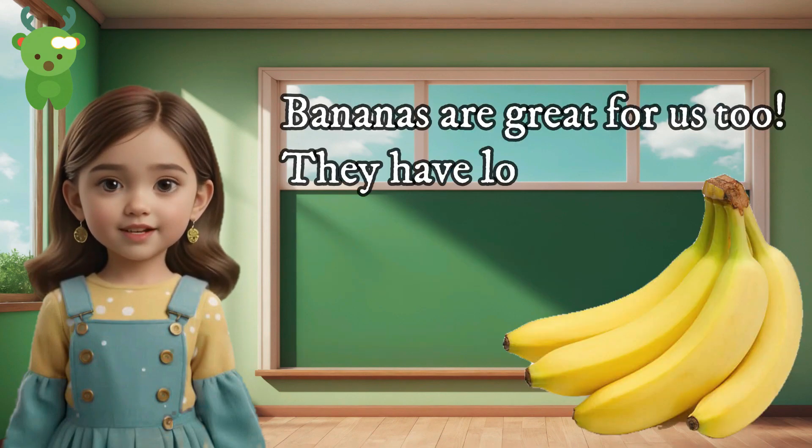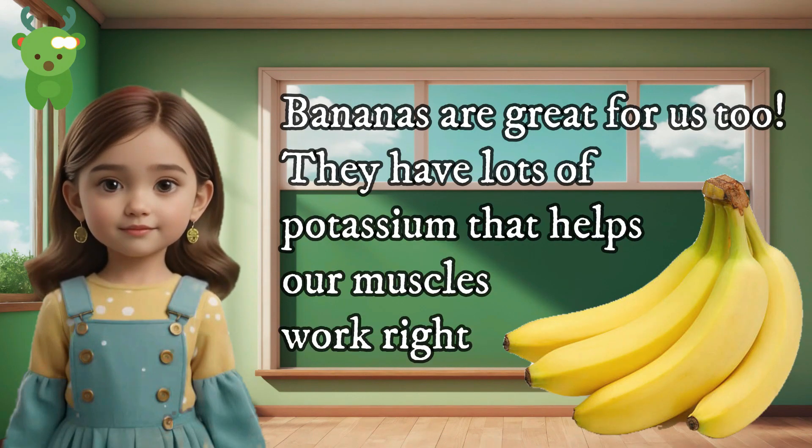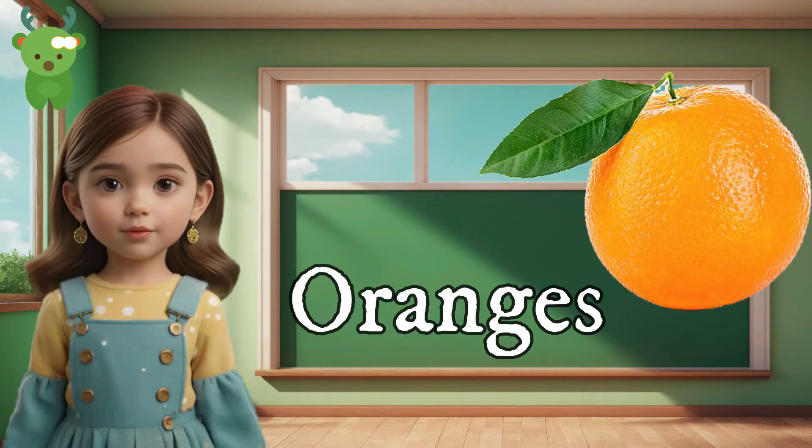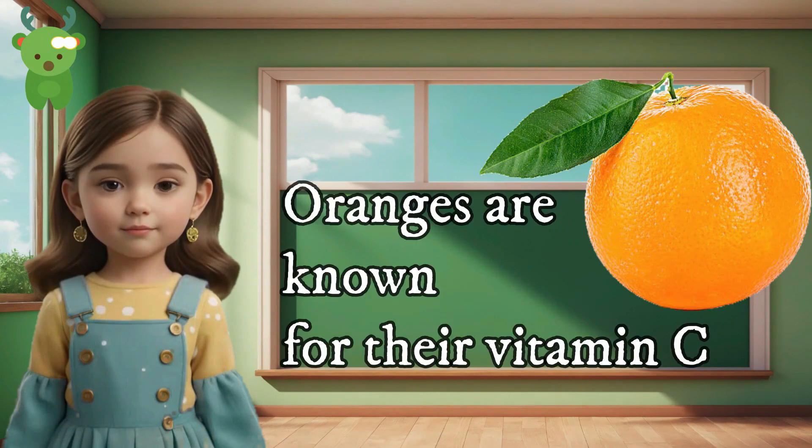Bananas are great for us too. They have lots of potassium that helps our muscles work right, and vitamin B6 which is good for our brains. They're also sweet and yummy, aren't they? Oranges — oranges are known for their vitamin C,